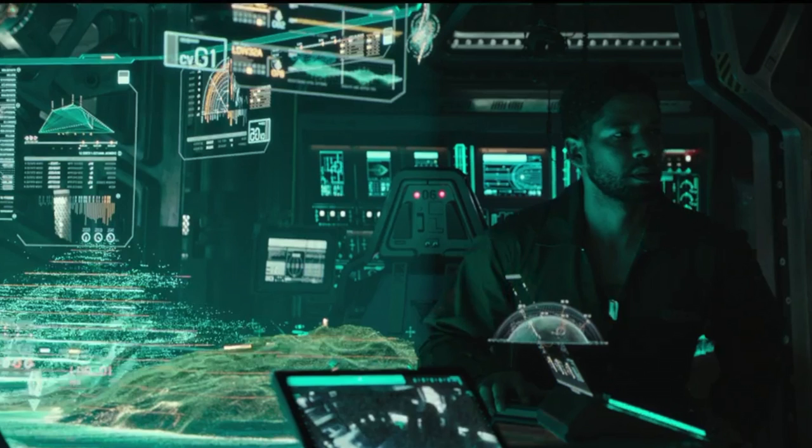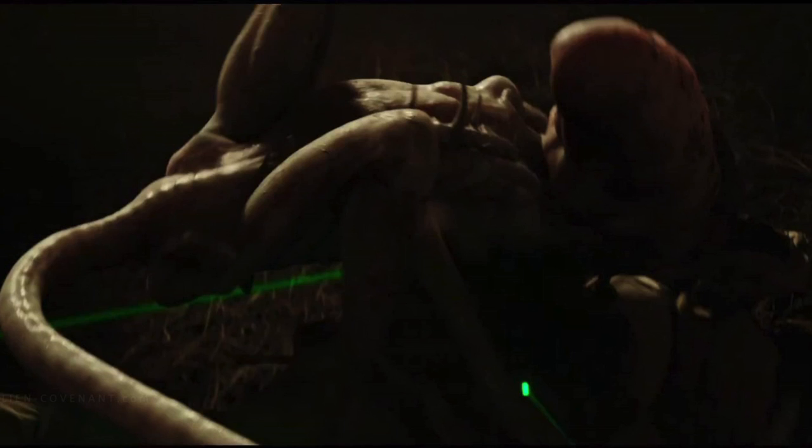We see the engineers, or what is left of them — mummified corpses, twisted and grotesque. Maybe from the black goo, maybe from something else. Then the Neomorphs in all their glory. They look absolutely insane — very, very feral, really reminiscent of the Beluga Morph. Very quick, very agile, very scary. They're fleshy looking but we can see the spines down its back, similar to the dorsal tubes of the Xenomorph.